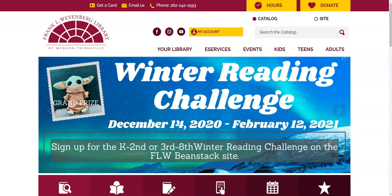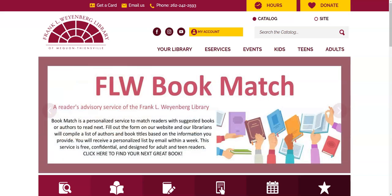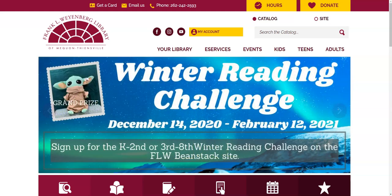Hi everyone, my name is Beth. I'm a librarian at the Weyenberg Library in Mequon and I'm here today to talk to you about the Weyenberg Library catalog. Technically it is the Monarch Library catalog. We are part of the Monarch Library system and we share a catalog with all of the other libraries in that system, but we have a specific version of the catalog that sort of prioritizes our stuff. So I'm going to talk about how to get to that version, how to search for things, how to request things, and then how to see what you checked out and what you have on hold.